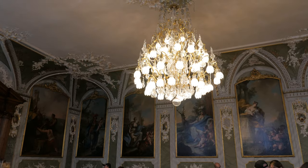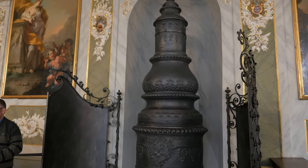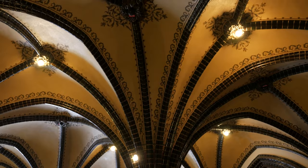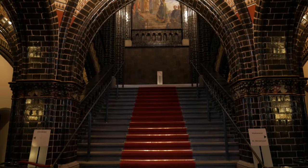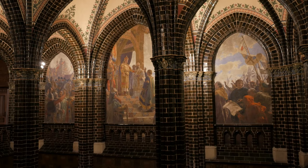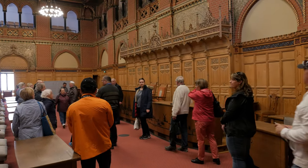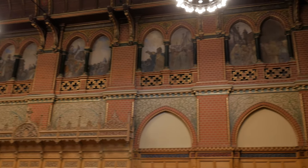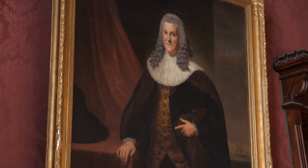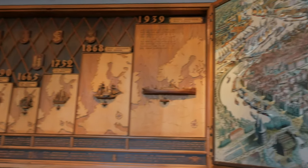We decide to take a guided tour of the inside — of course, nobody mentioned it was only in German. The ornate interior is fascinating and our guide lent us an English guidebook to follow. We look around the various chambers and halls, which are still used today, and we finish off with the beautifully crafted depiction of the history of Lübeck.